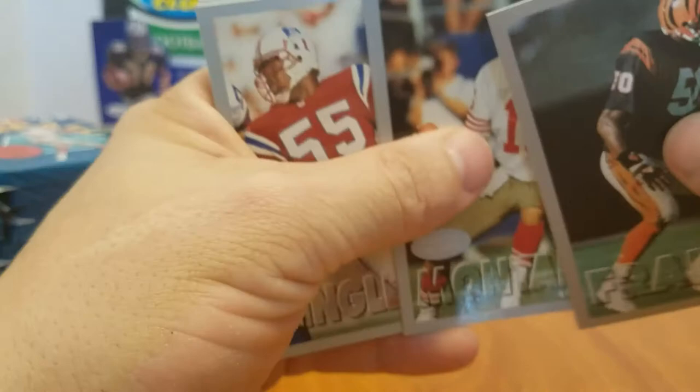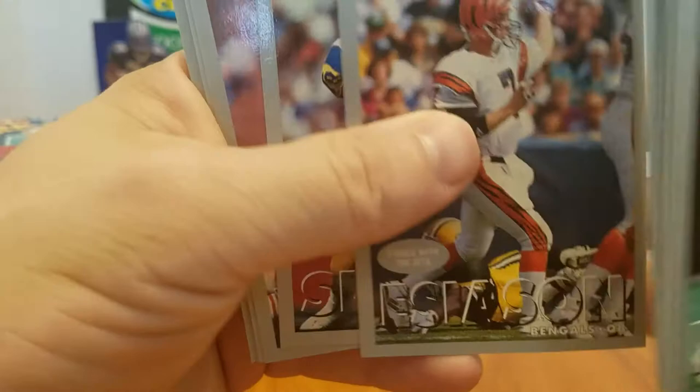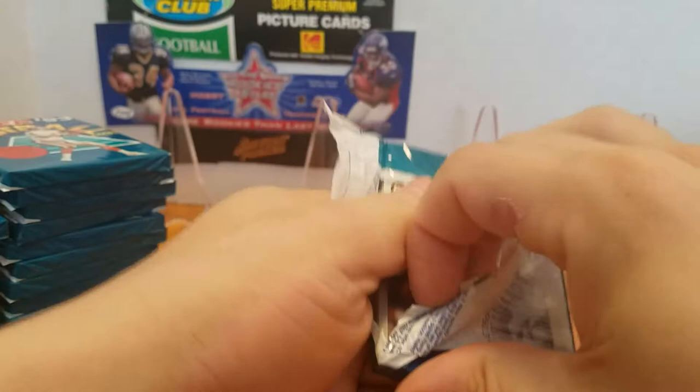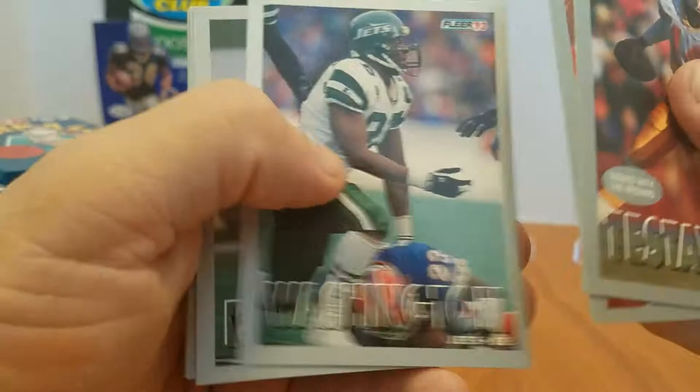Joe Montana traded to the Chiefs. I used to love those little notes — because they didn't have photos of players in their new jerseys, they just had a little note — 'Signed with the Broncos,' or like Vinny Testaverde signed with the Browns — a little thing in the corner there saying, hey, this dude was traded. Moon again.